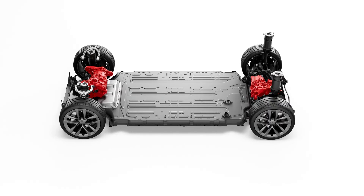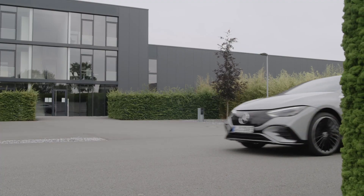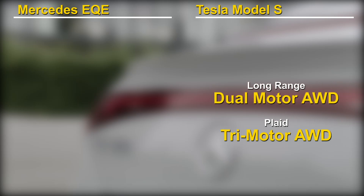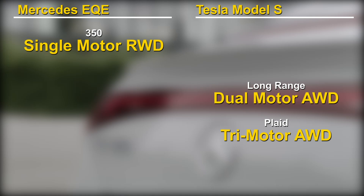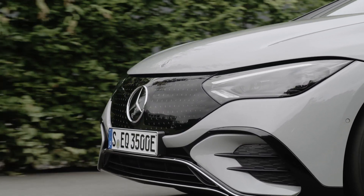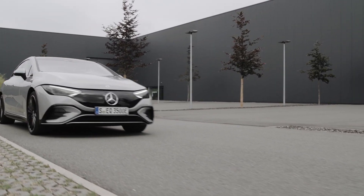Tesla doesn't reveal its battery sizes, but EV Database estimates it to be 90 kWh. Coincidentally, that is also the same size as the battery of the EQE. However, one key difference is that the long-range Model S is dual-motor all-wheel drive, while at this time the EQE comes in only rear-wheel drive. A future all-wheel drive model is planned. Presumably, there will also be a future AMG model that will compete with the tri-motor plaid trim. Comparing a rear-wheel drive to an all-wheel drive is not a fair comparison, but it still brings to light a few important differences.